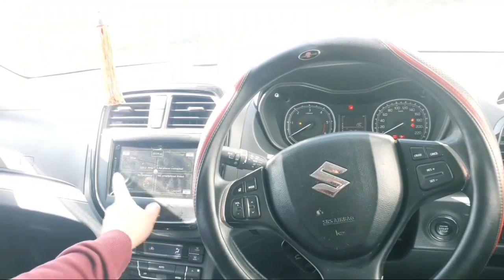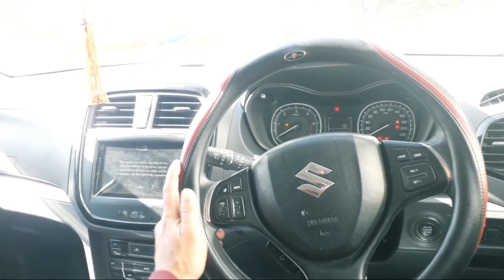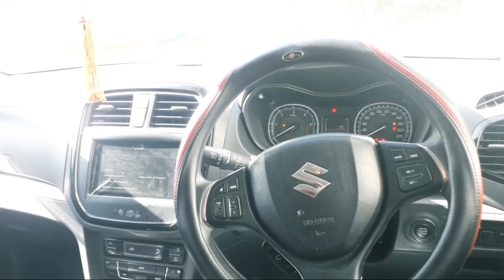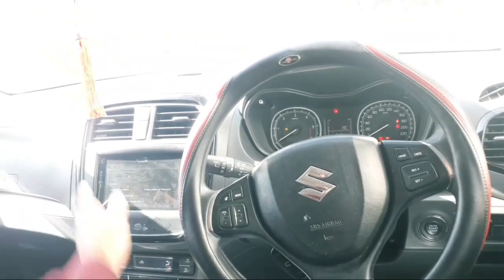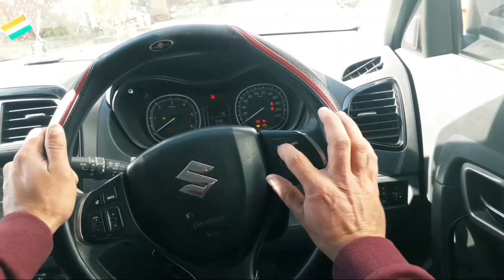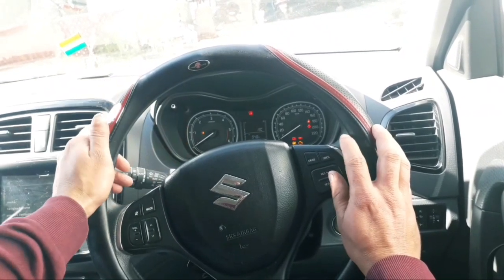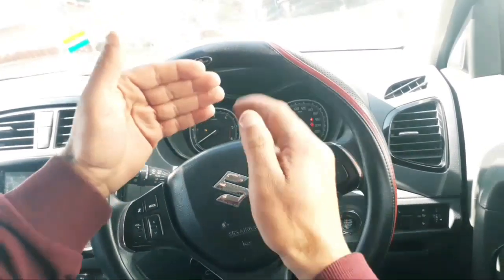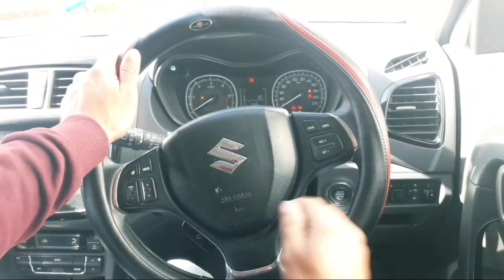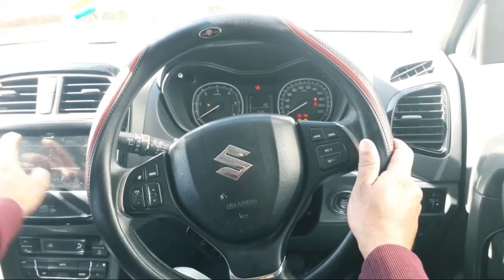The infotainment system is controlled from here. If you want to play music on your phone, you can adjust the volume. You can also use it for navigation. On the highway, I am maintaining a desirable speed without pressing the accelerator — cruise control is active.